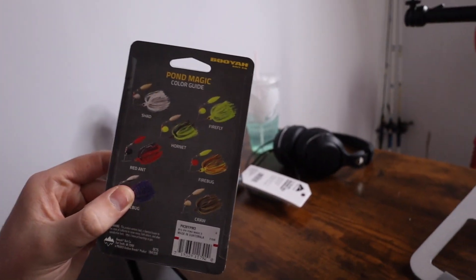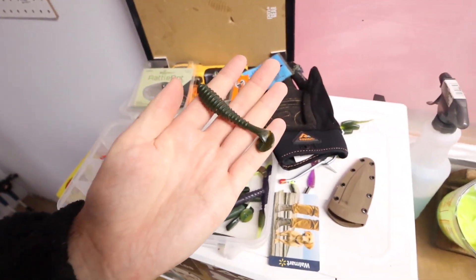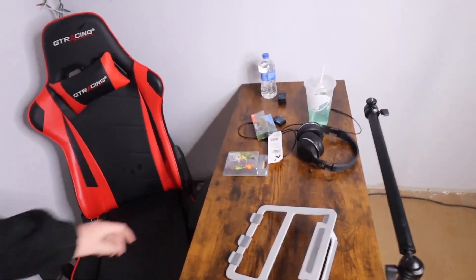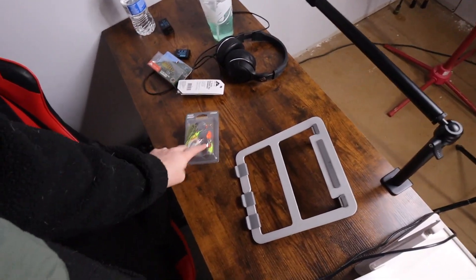The one bait I told myself I'm going to throw a lot and catch a lot of fish on is the OG spinner bait. I picked up these Booyah Pond Magic - just a three pack, about eight bucks. It has the crawl, the fire bug, and the white shad. Today we're actually going to be making trailers for these out of the Kelly Baits shorty swimmer - the perfect trailer for spinner baits, chatter baits, swim jigs. I'm going to try to match up the colors: a natural looking color, a chartreuse, and a white one.